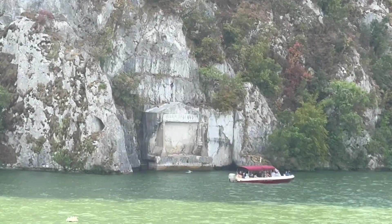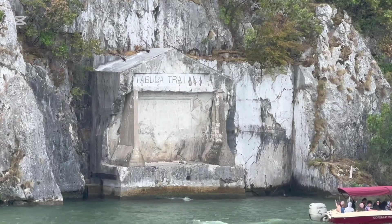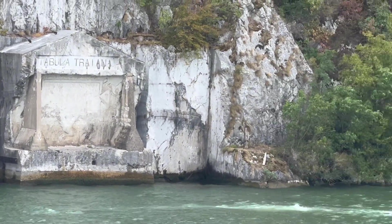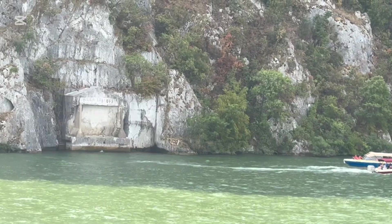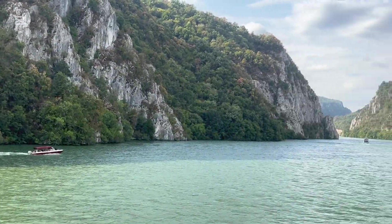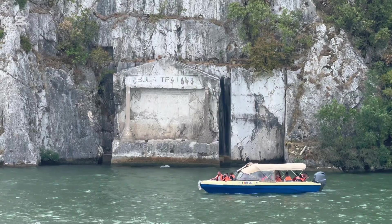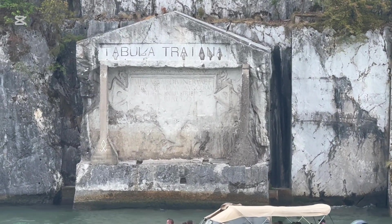There's lots of history along this section of the Danube. In fact, the Romans built a road across the Danube at this particular location. Unfortunately, when the lock system was created it raised the water high enough that the road system was flooded out, so the road is now about 30 meters under the water. The only thing that remains is a monument erected to commemorate the construction of the road, which was placed well above the Danube so it's still visible today.